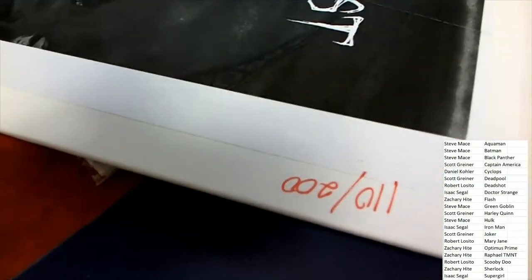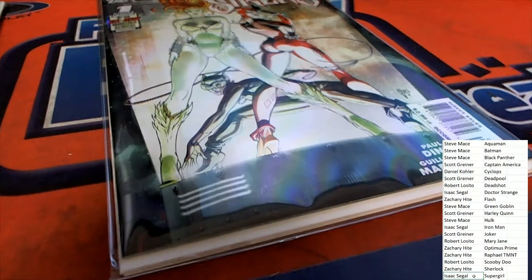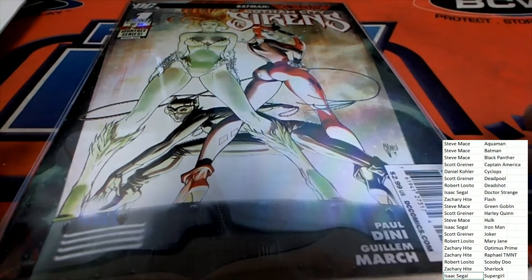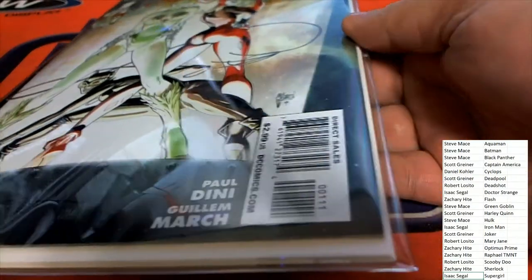Congratulations going out to Supergirl Loader — Isaac, congratulations! This is going to be your hit: first edition Gotham City Sirens. This is August 2009 and I can tell you, this thing is in perfect condition — good enough to get graded. It's flawless.